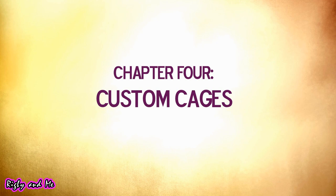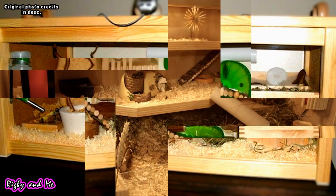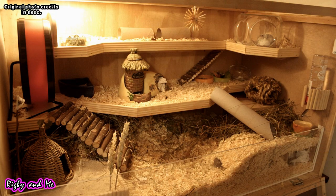Lastly are custom cages. While you can customize bin cages, I have included this category for cages that you make from scratch. You can do this using wood from your local hardware store, parts of IKEA furniture, and other creative ways. Always make sure that whatever you use, it will be safe for your hamster.